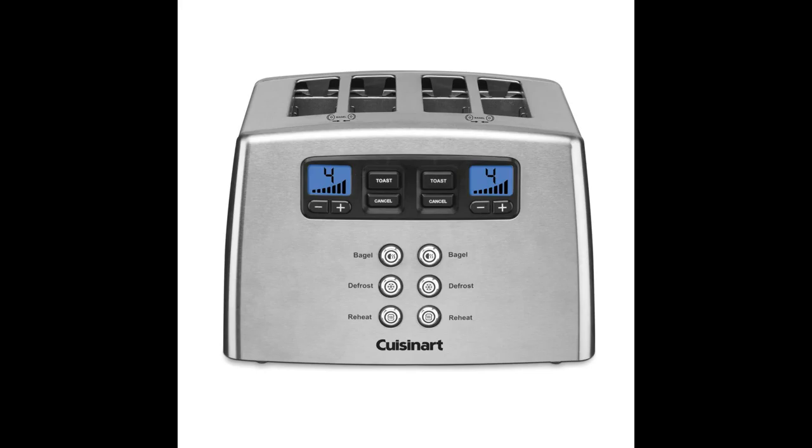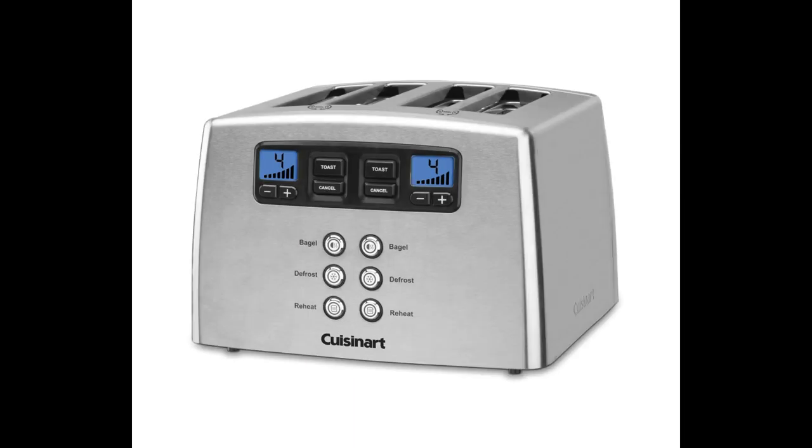It's about $20 to $30 more expensive than the newer model, which has a lever for lowering the toast, but I decided to go leverless anyway. I'm glad I did. The leverless function is very neat, effortless, and functional, and in my experience the push levers can break or go wonky, so I think this is better.